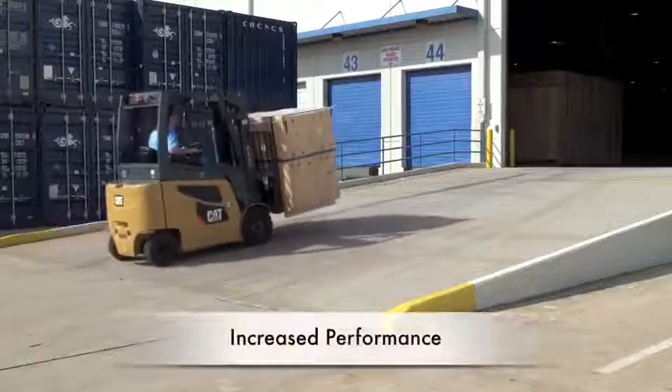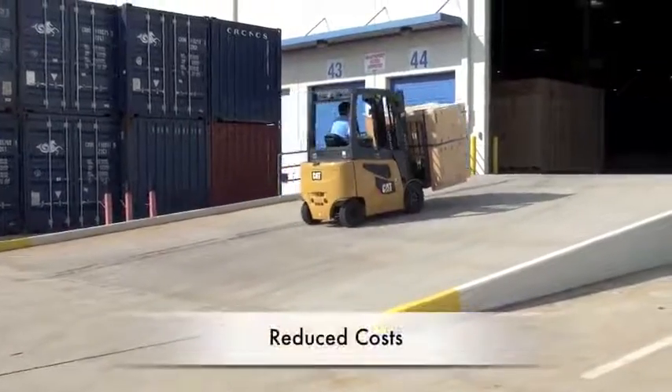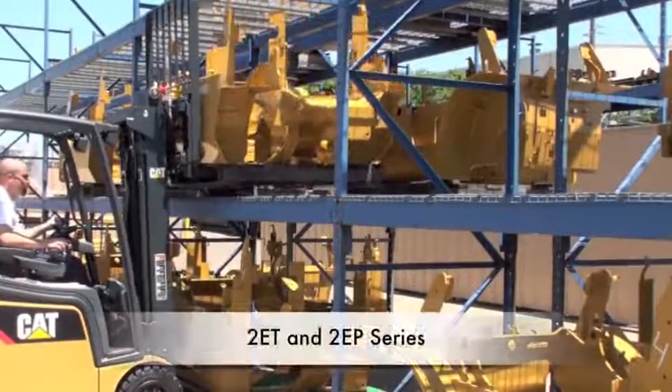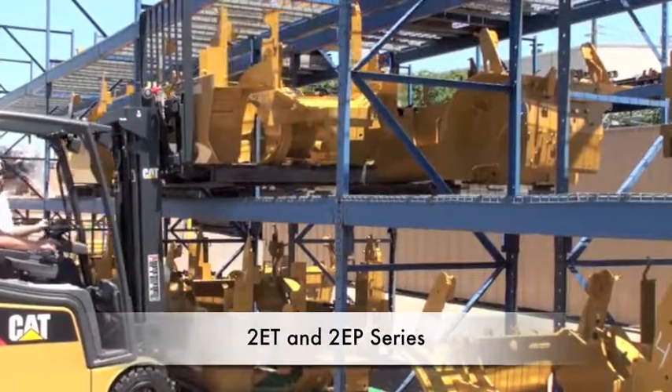Have you been looking for a lift truck that will improve your performance levels and at the same time reduce your costs? Look no further — introducing the rugged, high performance three and four wheel electric pneumatics from CAT Lift Trucks.